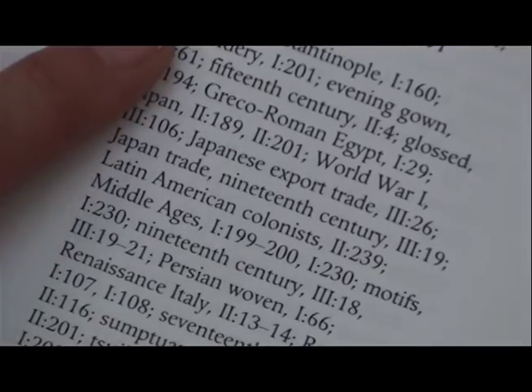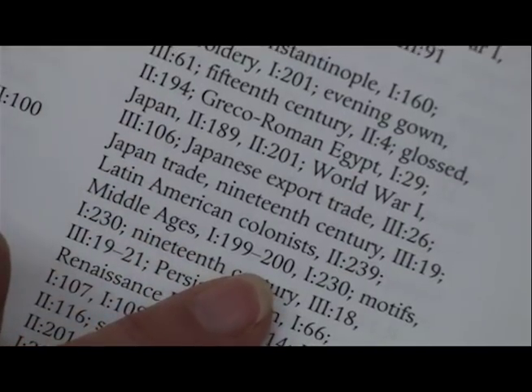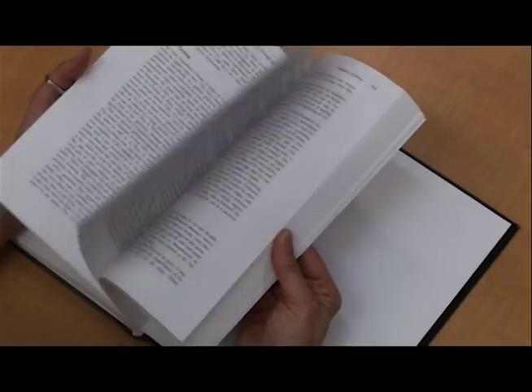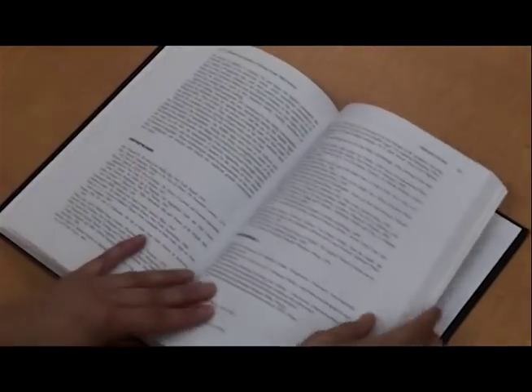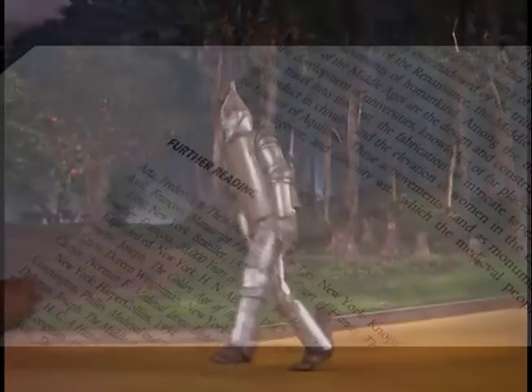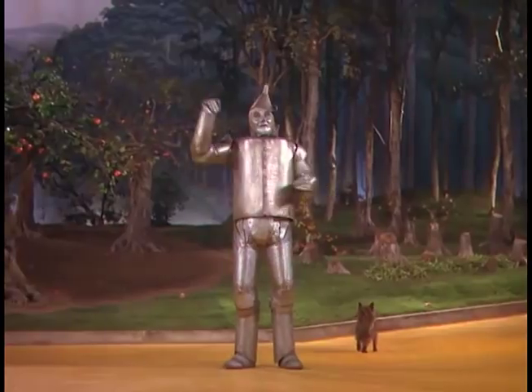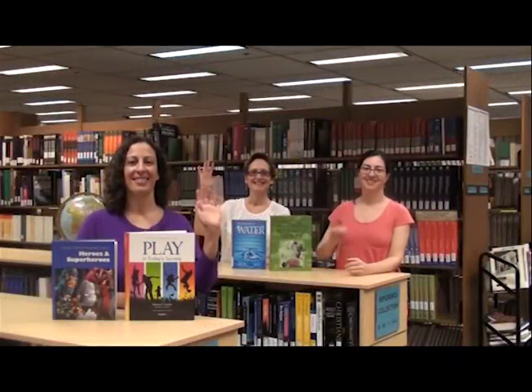Lots of entries on silk — I may need to narrow my topic. Silk in the Middle Ages, volume 1, page 199. Once you find your article, don't forget to look at the end of the article or chapter. There's often a list of related resources that may be helpful. Tin Man is so happy to know how to use an encyclopedia. Remember, if you need help, come see your reference wizards.